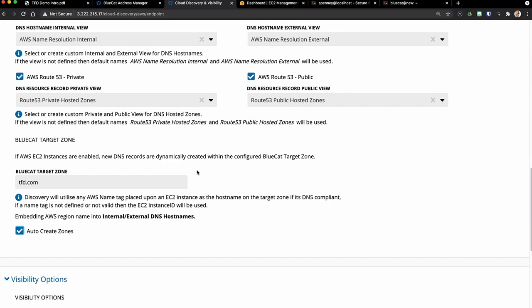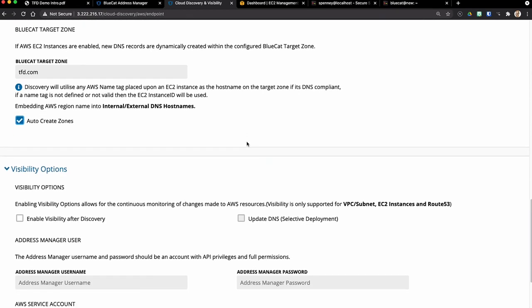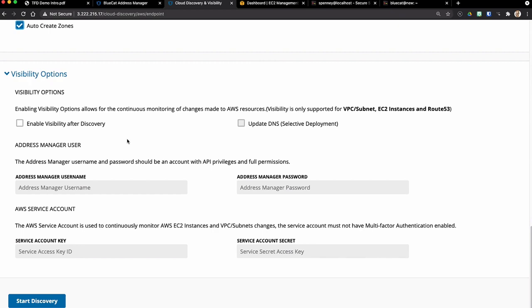That's the configuration for discovery. This part of the workflow will go out, grab all the information, and put it in. But this stuff changes all the time, so doing a point-in-time discovery even once a day is generally not good enough. We need to enable what we call visibility after discovery — something that monitors specific resources in Amazon to see if things change. I'm going to provide credentials to use for these updates, and we'll cross our fingers and hit Start Discovery.